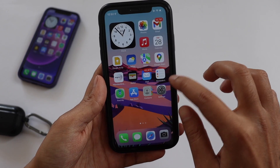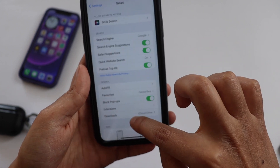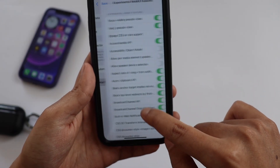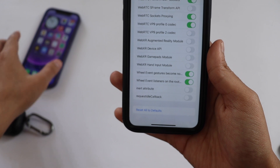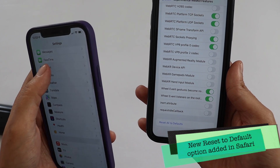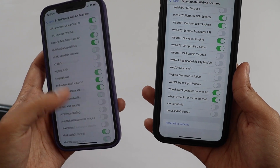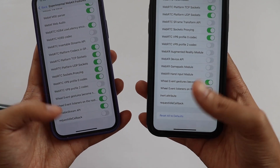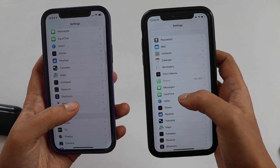There are also a few changes in the Safari browser settings. If you go to Settings, tap Safari, scroll down to Advanced, then tap Experimental Features and scroll down — you'll see a new option that says 'Reset All to Defaults.' On iOS 15.3, this feature was not available. I can show you on the iPhone 12 running iOS 15.3 — under Advanced and Experimental Features there is no 'Reset All to Defaults' option, confirming the difference between iOS 15.3 and iOS 15.4.